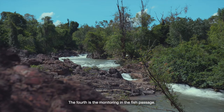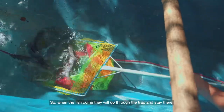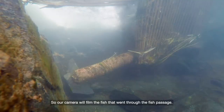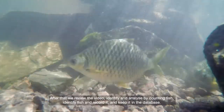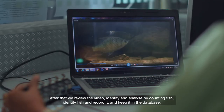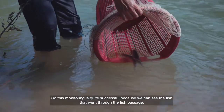The first monitoring at the fish passage involves placing a trap next to the upstream area of the fish passage. When the fish come, they go into the trap and stay there. After that, we open the channel where we have placed a camera, so the camera films the fish going through the fish passage. All the video footage is then identified and analyzed by counting and identifying fish, recorded, and kept in a database. This monitoring is quite successful because we can see fish going through the fish passage.